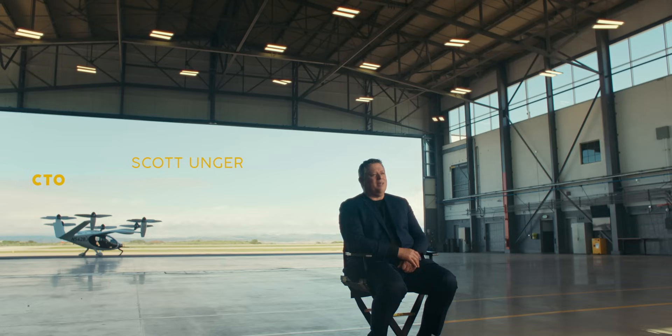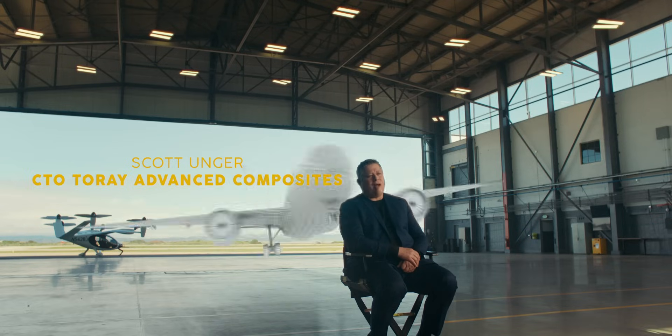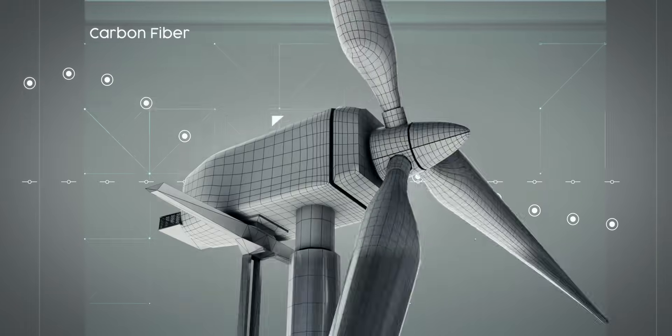Amongst other things, at Torre, we help make better cars, aircraft, and wind blades. We're constantly innovating composite material technologies to meet the visions of customers like Joby.